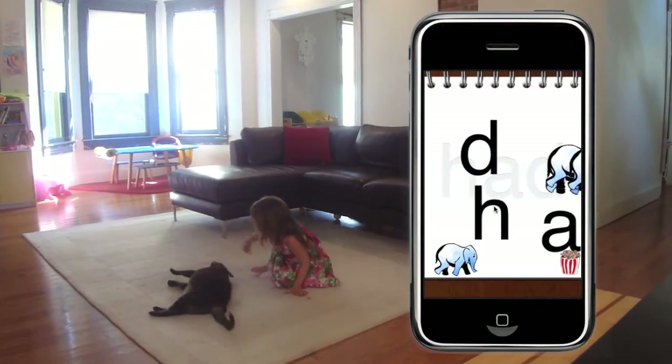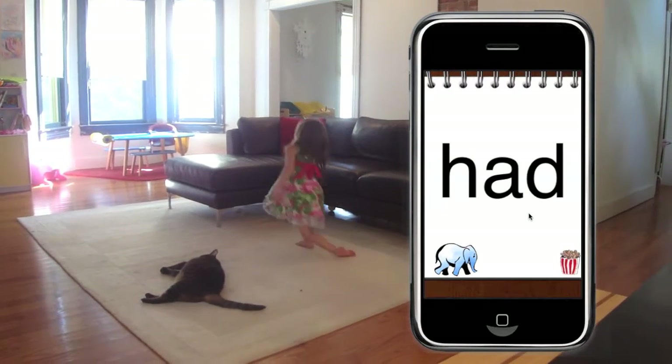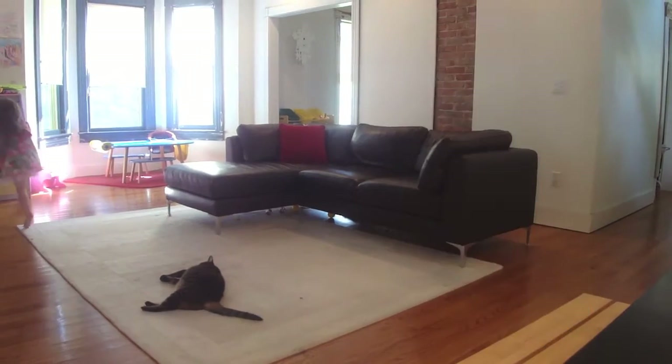Watch out for the stampede. You'll have to fix the letters to move to the next word. Elephonics is so much fun, your kids will temporarily forget about all the awesome games on your iPhone. Leading research and late-night infomercials all agree, children have a tremendous ability to learn at an early age.